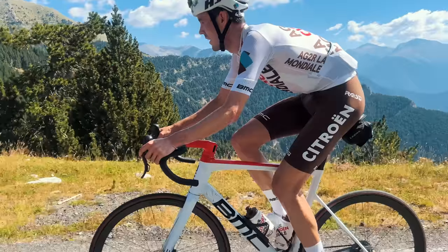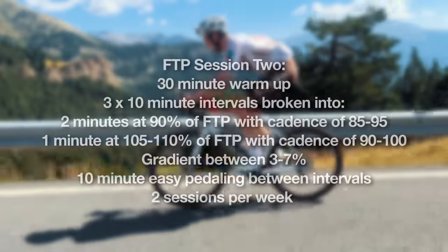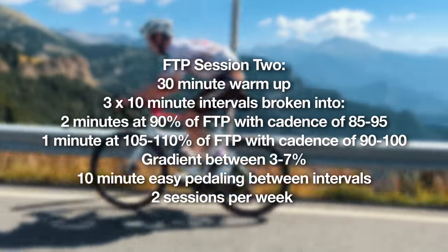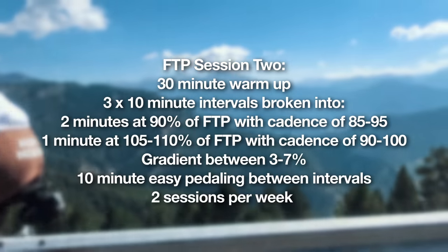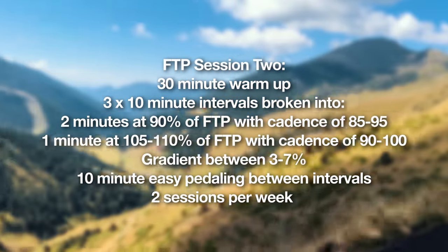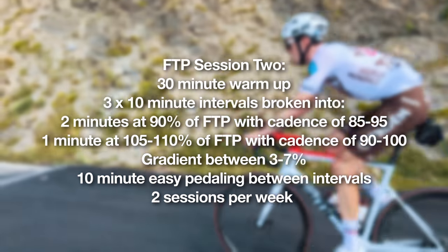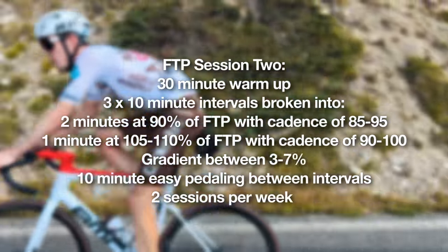The second session is over-unders, of a stochastic nature. Taking three by 10 minutes, instead of holding a constant pace, you do two minutes at 90–95% and then one minute at 105–110%. If you're well-trained you can go 110–115%. You have that over-under nature for up to 10 minutes.